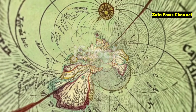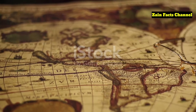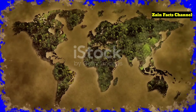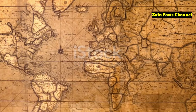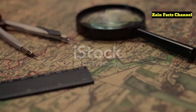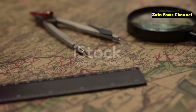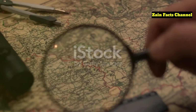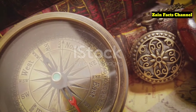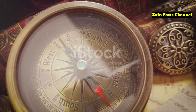Imagine a world map that defies all logic and time — a map created centuries before the discovery of Antarctica, yet somehow depicting its ice-free coast. This isn't the plot of a science fiction novel. It's the enigma of the Piri Reis map, a 500-year-old cartographic masterpiece that has baffled historians, scientists, and conspiracy theorists alike. Welcome to Zane Facts Channel, where today we unravel the mysteries of the Piri Reis map and explore the tantalizing possibility that ancient civilizations knew more about our planet than we ever imagined.